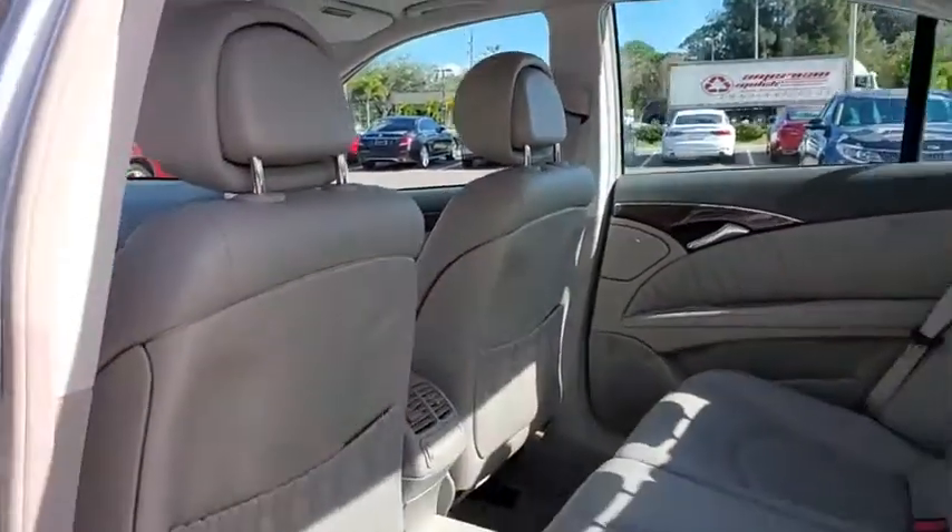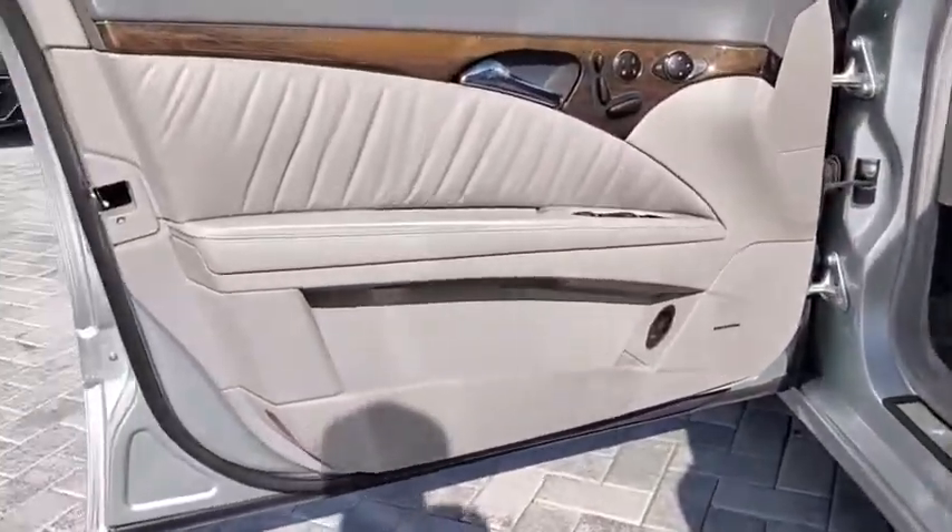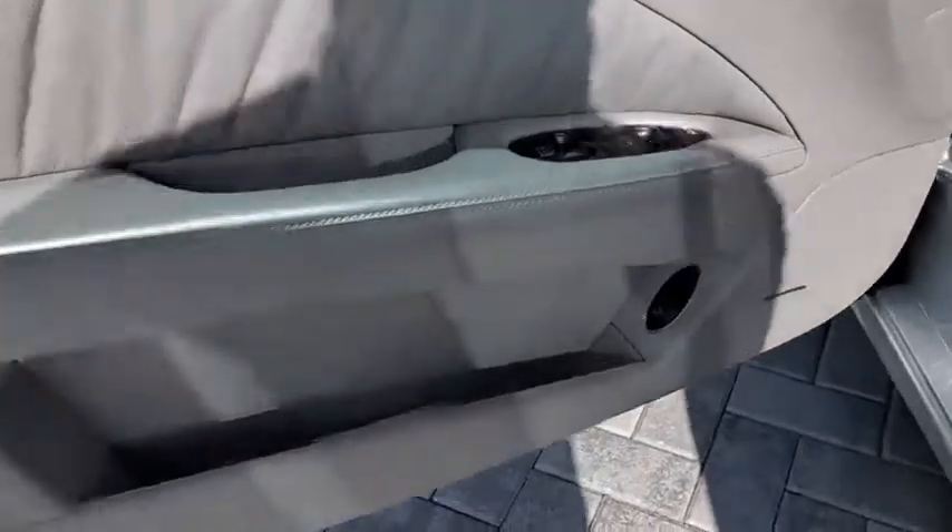CD player, security system, trip computer, heated front seats, electronic stability control, fog lights, panic alarm, remote keyless entry, overhead console.